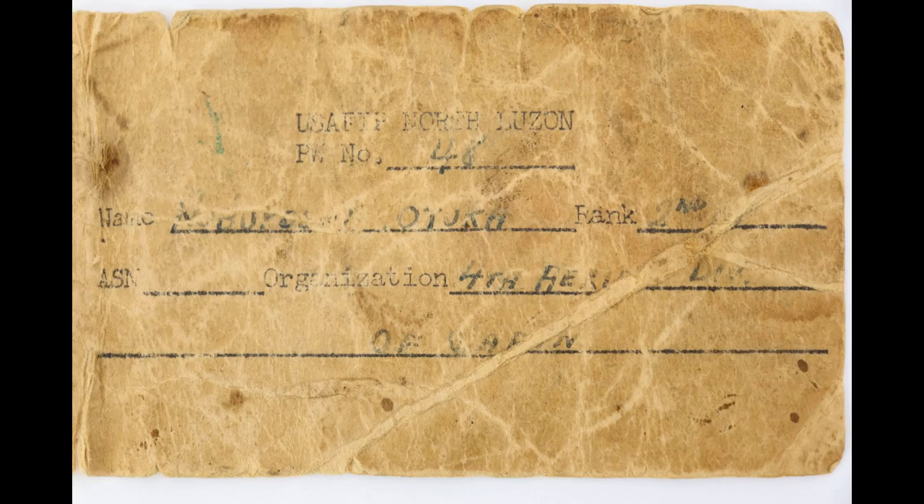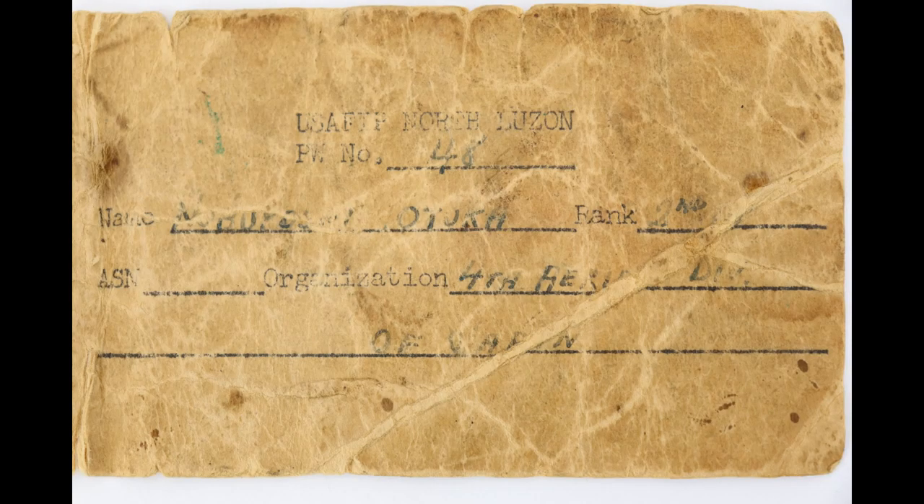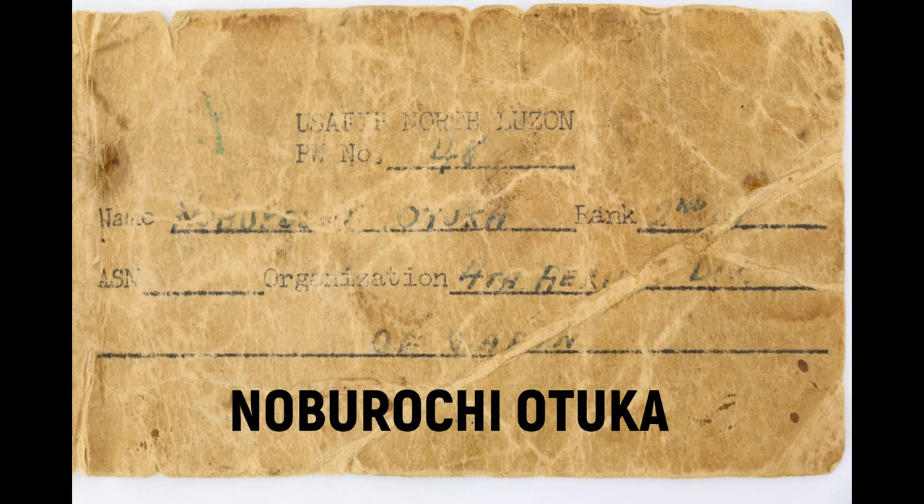The tag also gives the name of the pilot. We know it's a pilot because it says Fourth Aerial Division of Japan. The Fourth Aerial Division was known to have been in the Philippines — records show they were stationed there as a land-based unit, as opposed to a naval or aircraft carrier unit. The pilot's name — forgive me if I mispronounce it — appears to be Nabaruchi Otuka. I Googled that name and could not find anything about this particular pilot.